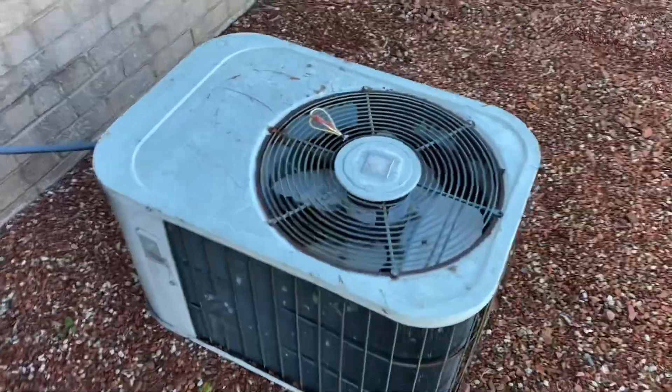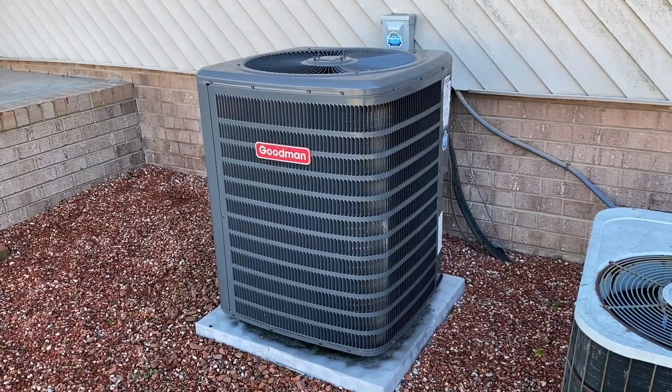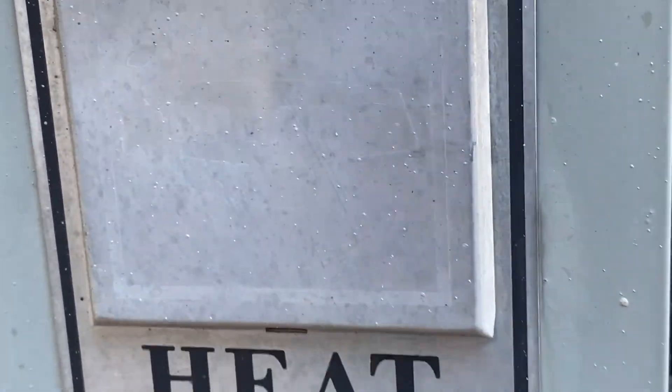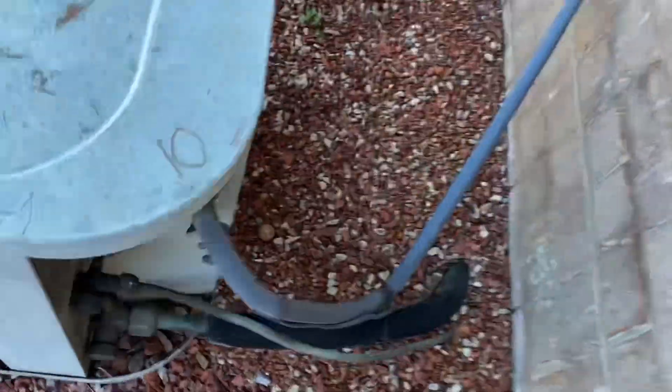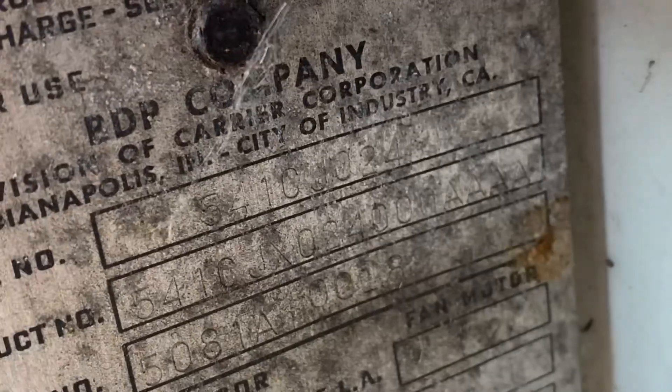Here we have a vintage Bryant Keeper. I do not see these often in the heat pump. The unit's been running actually. It's from 1981.